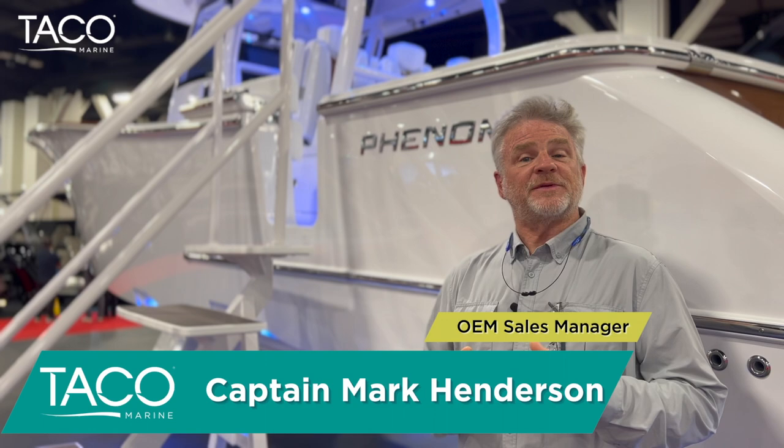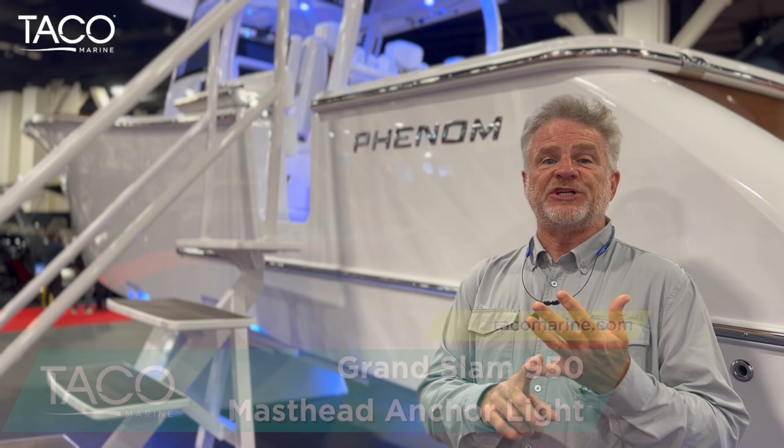Hi everyone, I'm Captain Mark Henderson, the OEM sales manager with Taco Marine, and behind me is the brand new Phenom Yachts 37. This boat is absolutely gorgeous. They have done their homework and they have included our GS950 electric masthead anchor light.